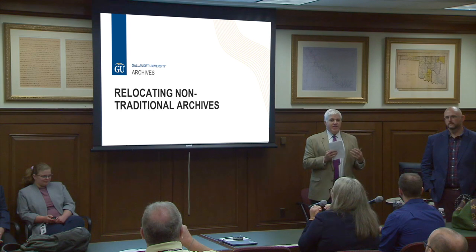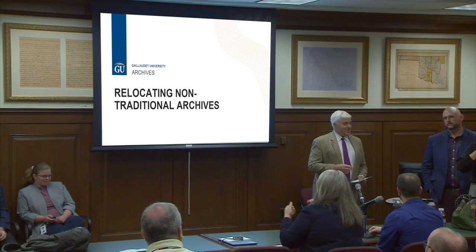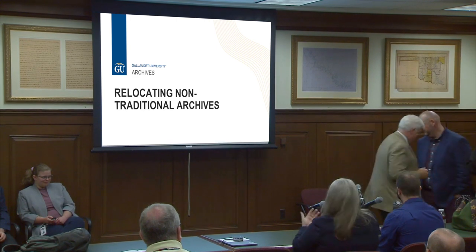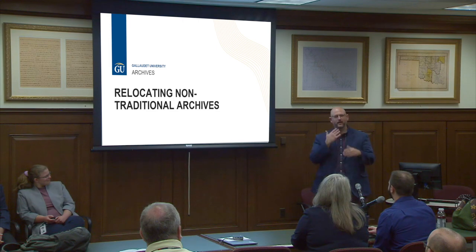I'm personally looking forward to this presentation — if nothing else I want to know what the ASL interpretation of 'archives' is. Hi, good morning everybody. I'm Jim from Gallaudet and I manage the archives there. We recently went through a pretty significant relocation project, and I just want to clarify when we say 'non-traditional.'